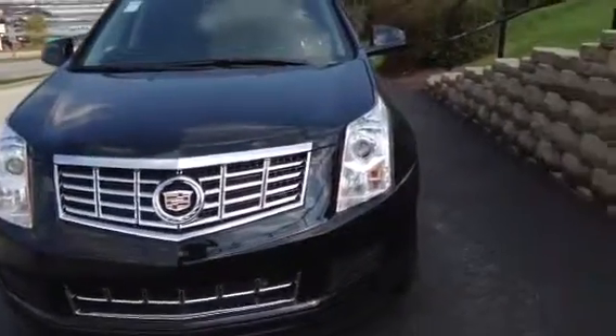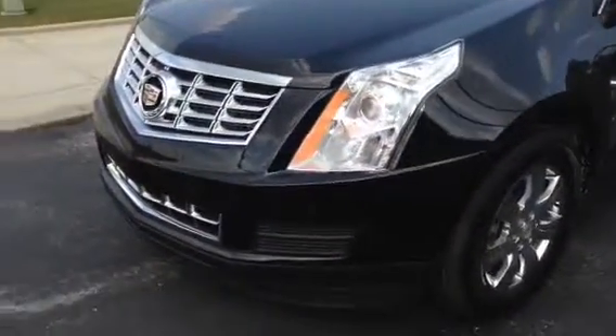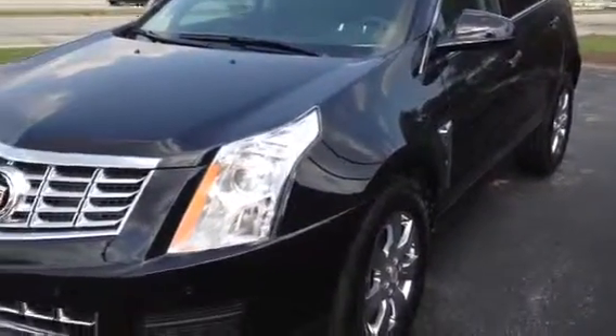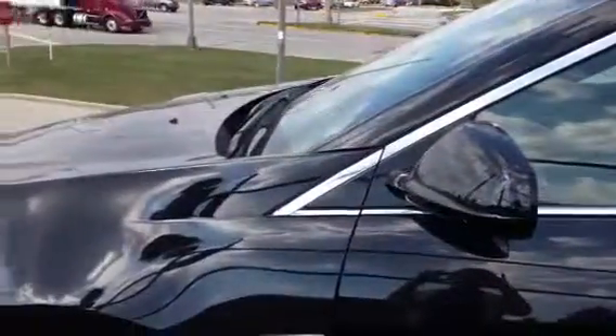I'm not sure if you've heard about the upgrades for 2015, but the most significant one is that this vehicle is now a 4G LTE Wi-Fi hotspot. You can connect up to seven different devices to the vehicle's hotspot, and no, you do not have to stay inside the vehicle to use it.